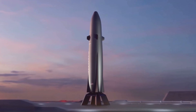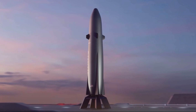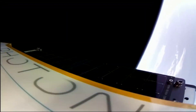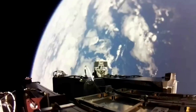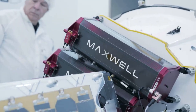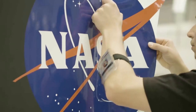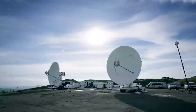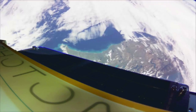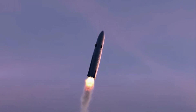Rocket Lab selected Virginia as the location of its Neutron expansion on the strength of extensive support from the Commonwealth of Virginia, in particular the Virginia Economic Development Partnership working alongside Accomac County, the Virginia Commercial Space Flight Authority, Virginia Space, and the General Assembly's Major Employment and Investment Project Approval Commission. As part of the Commonwealth's proposal, $30 million has been set aside for infrastructure and operational systems improvements to the Mid-Atlantic Regional Spaceport, along with $15 million from the Project Approval Commission in site improvements and building construction in support of Neutron.